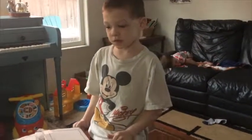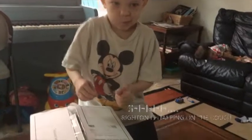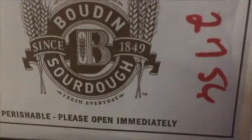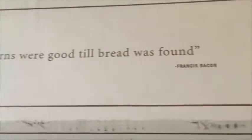Are you ready to open the bread, Diego? Yeah. Three, two, one. Let's see what we got. Let's see what the box is for. Look, this is on the box. Once again, this is Bodine Bread that is made in San Francisco. There's a quote: 'Acorns were good till bread was found,' by Francis Bacon.